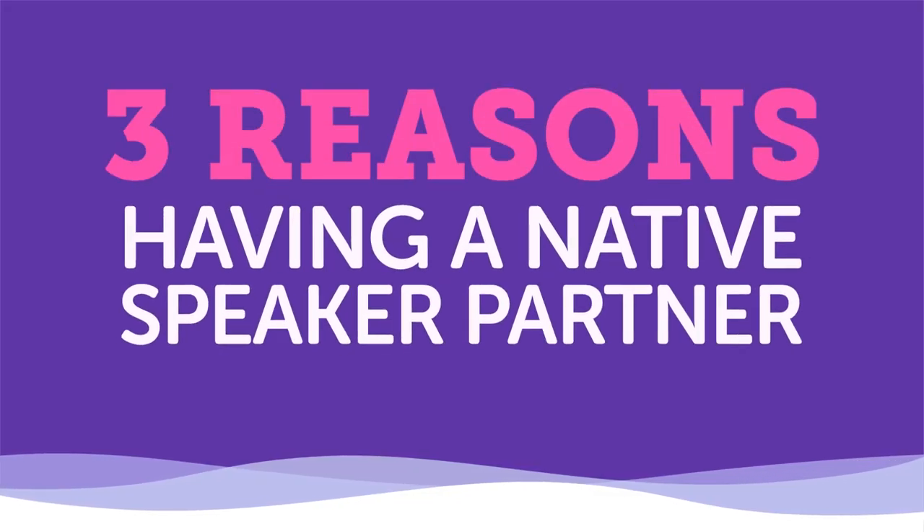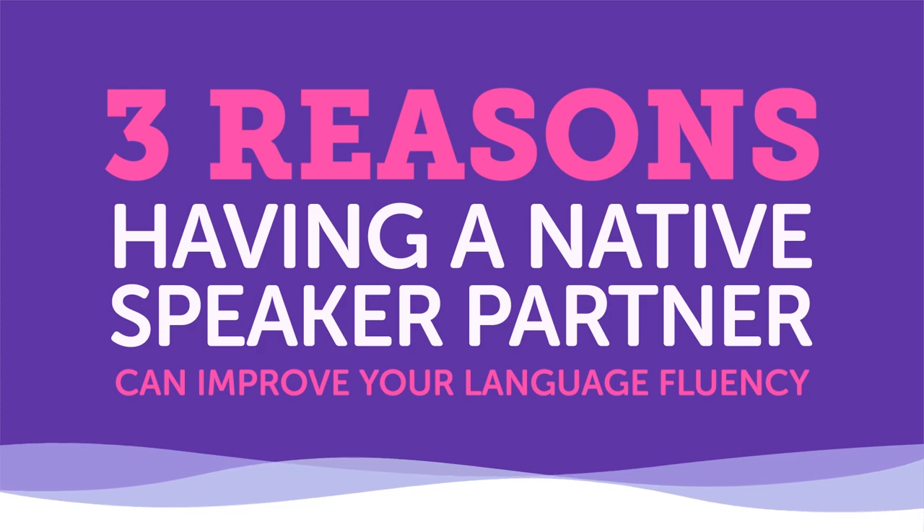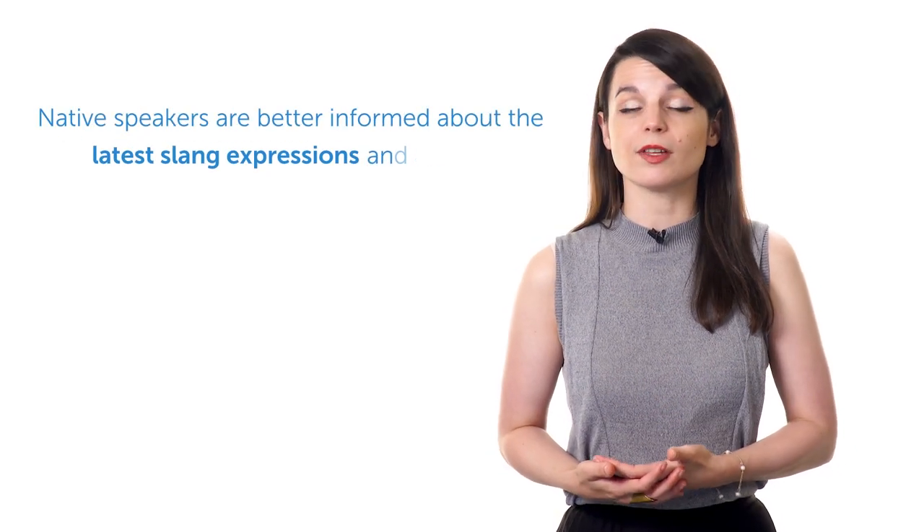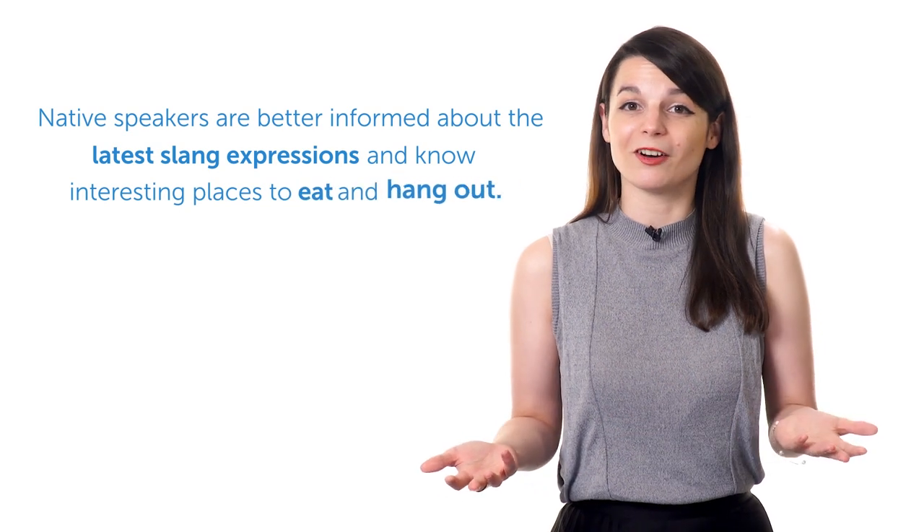About three reasons having a native speaker partner can improve your language fluency. First, knowing a native speaker helps you better understand the culture. Knowing a native speaker gets you connected with the culture in ways that no lessons or textbooks ever could. Native speakers are better informed about the latest slang expressions and know interesting places to eat and hang out.